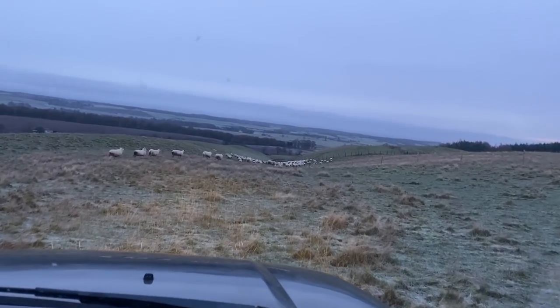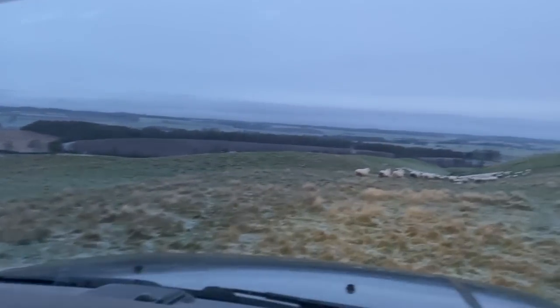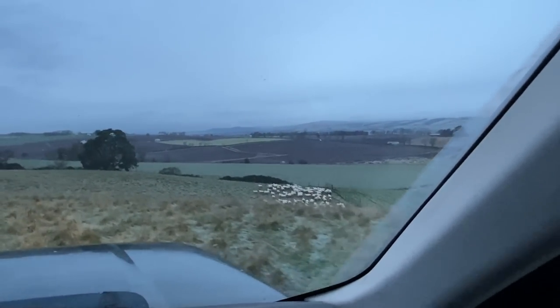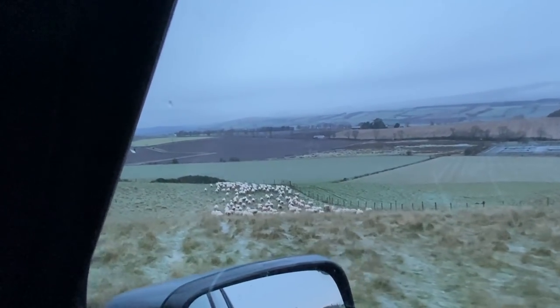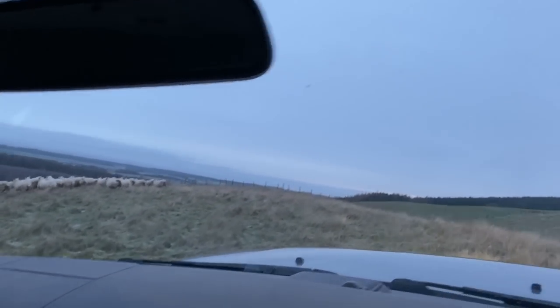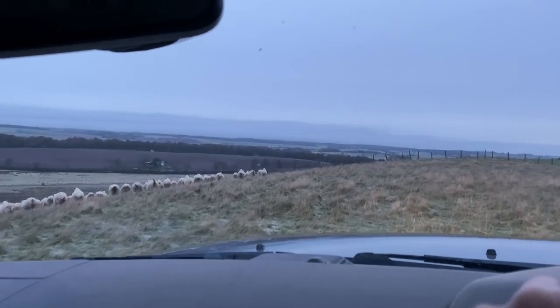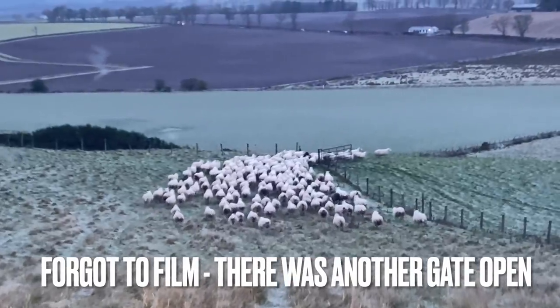I don't know where they came through again - came through back the way. There's a gate down there I need to go check it. They're not going back through here. Where did they escape? Oh, sheep. Does this make me a shepherd? Gate's open in that corner. There they go.